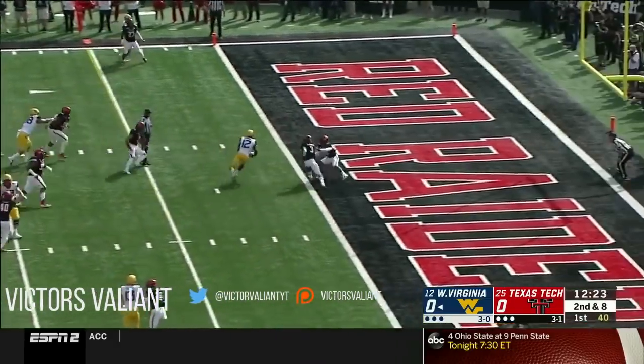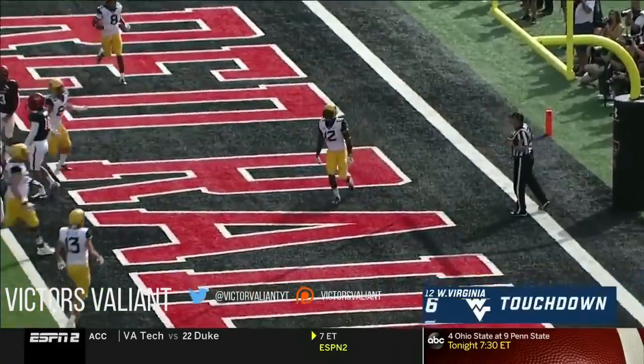Greer has Jennings — touchdown West Virginia!